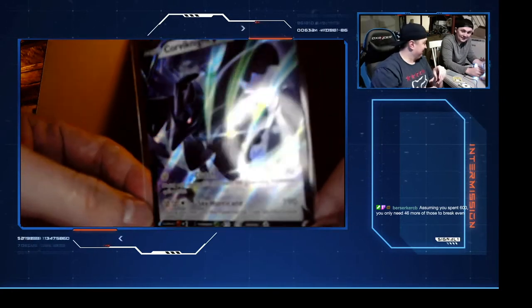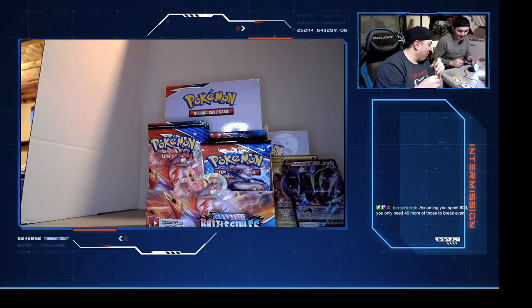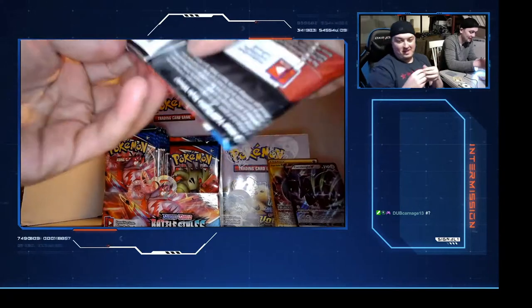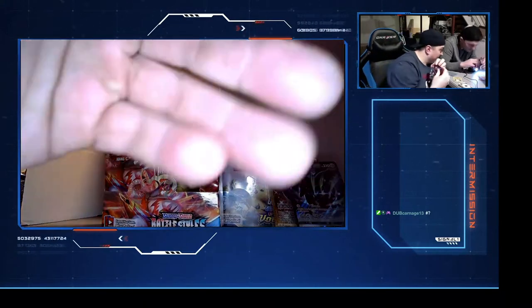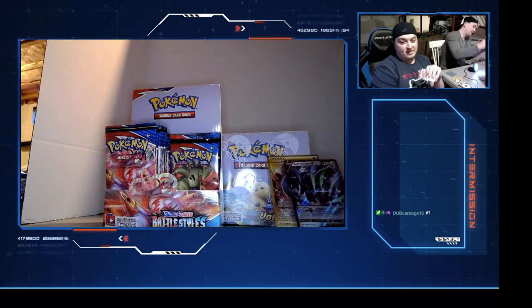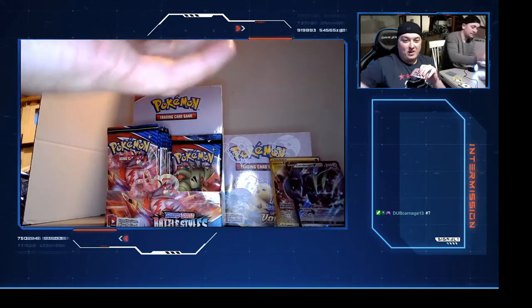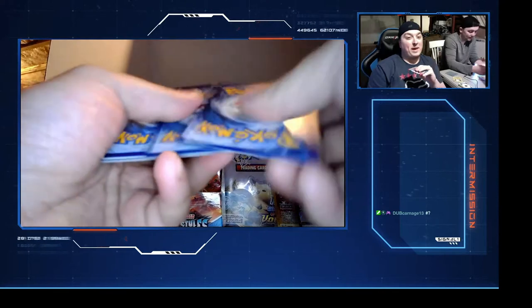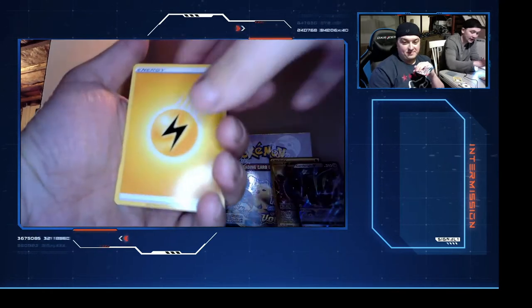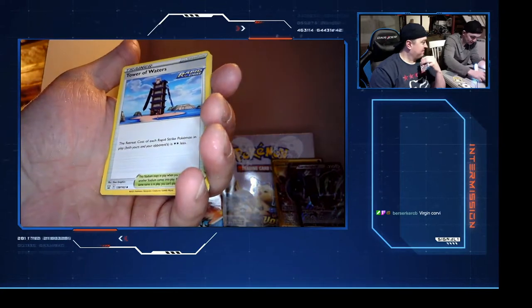Assuming you spent $600 you only need 46 more of those. I was actually pretty close to one in fifty. Dub Carnage, let us know what a Corviknight full card does. What's the number? 109 out of 163. Remember you guys in the chat will be in the YouTube channel this week - we're posting this to YouTube. Lightning, Weepinbell, Buizel, Tower of Water.